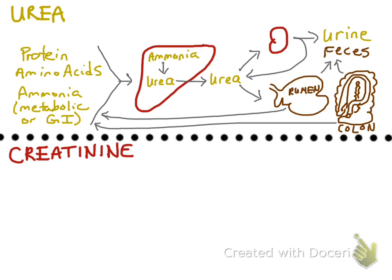When this happens, it is called urea recycling, and this is the reason why urea is not as good a marker for GFR in large animals compared to creatinine.